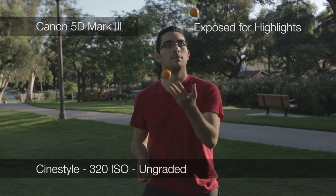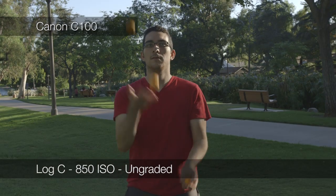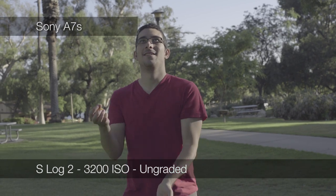Here's a side lighting test, with Marcus juggling oranges. We noticed that the A7S processed red tones differently from the other cameras, coming out a bit more magenta purple.